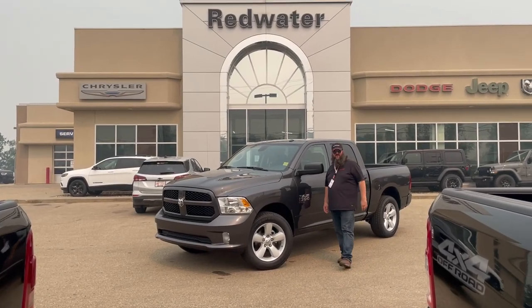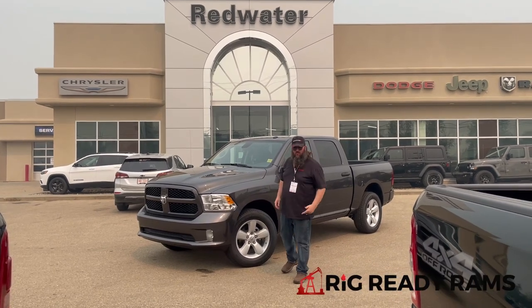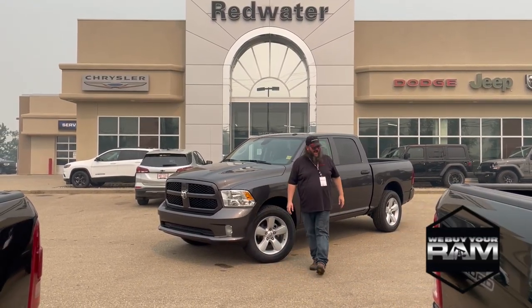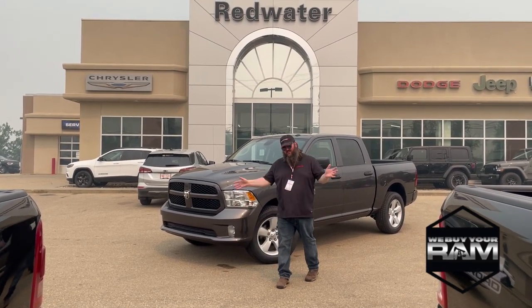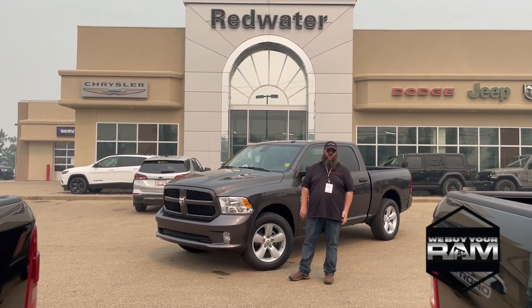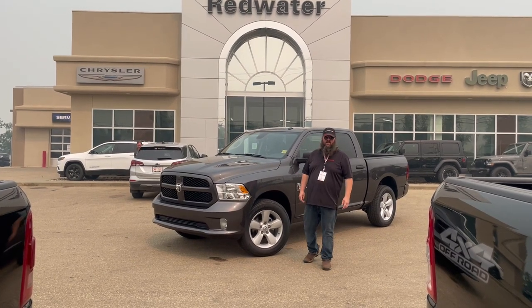Hello folks, Jethro coming to you live from Red Water Dodge. I'm going to battle all this smoke just for you guys. We're home of the Rig Ready Rams. If you got something you want to sell us, it doesn't have to just be a Ram — anything. We're going to buy it from you. If it's sitting there and it ain't doing anything, give us a call. We'll definitely help you out and get you down the road with some cash in your pocket.